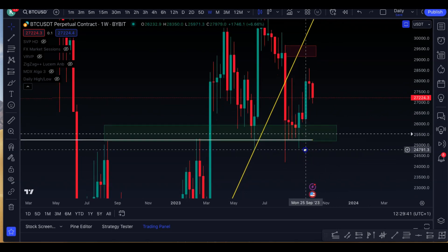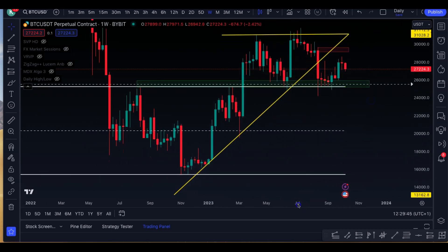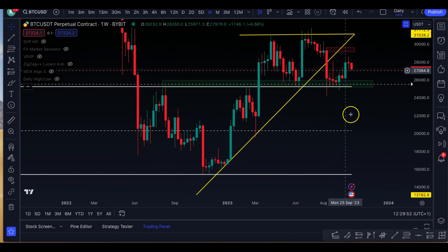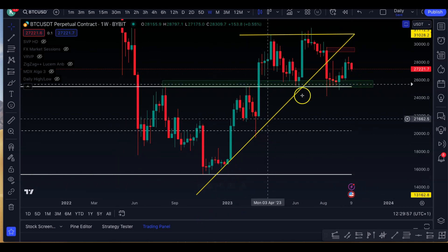But once it breaks down, which is still fairly likely, then there's value on the way down to here. As I said before, it's essentially two separate channels. This is one channel, range bound between 25.4k and 31.2k. And then if we break down below, that's a separate channel from 15.5k to here — just a range bound environment.